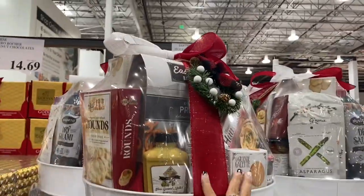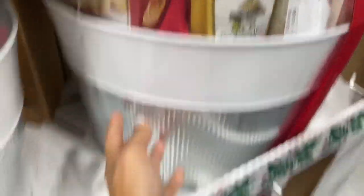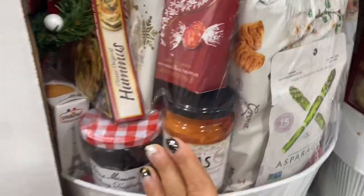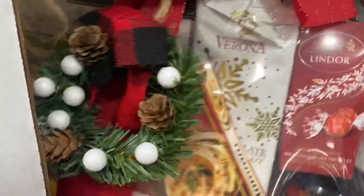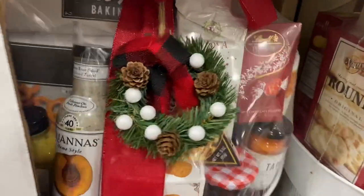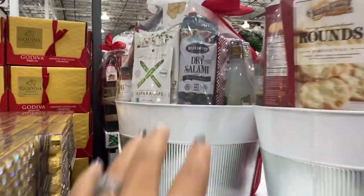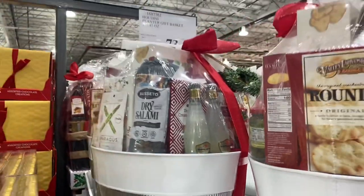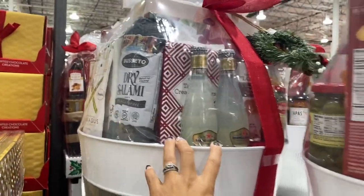This one is massive — $73.99 and it's really heavy. It's in a cute little metal tin. You've got mustard, dressings, sauces, crackers, asparagus, Spanish-style tapas, some reserves, salami, sparkling soda, ginger beer — like everything. A cute little wreath on the front. I can't hardly move it. It's probably priced out to be a good deal; I've yet to see something that's not a good deal here.